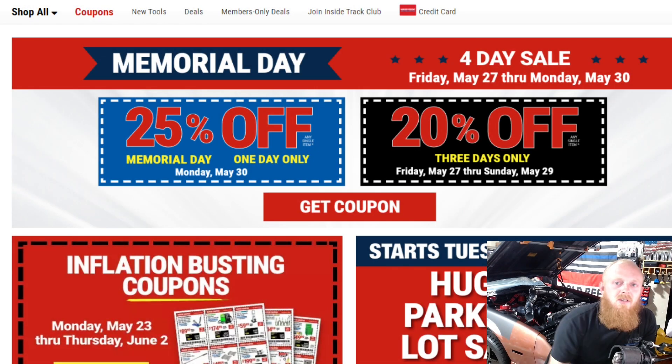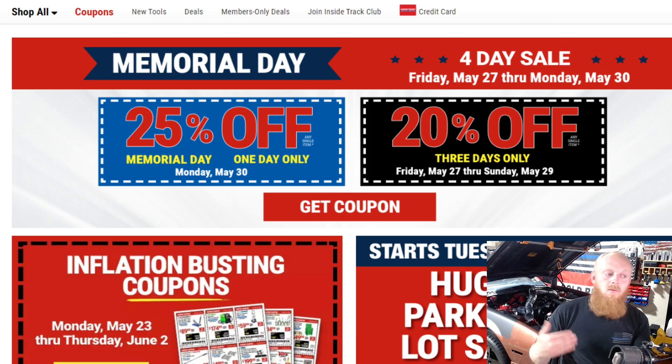Hey YouTubers and welcome back to Tony the Technician channel. Today we're going to be going into Harbor Freight's Memorial Day sale. It's actually a four-day sale, but we're already most of the way through it, and I did want to get this video out before the actual Memorial Day sale on Monday.